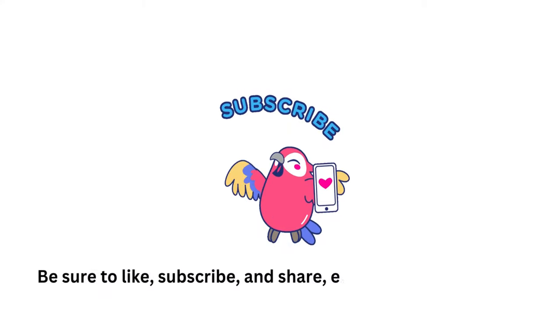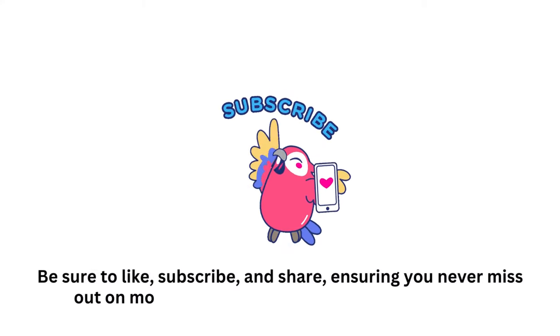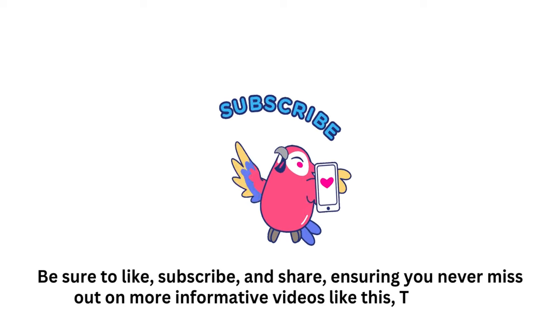But first, be sure to like, subscribe, and share, ensuring you never miss out on more informative videos like this. Thank you.